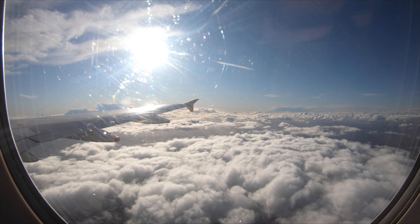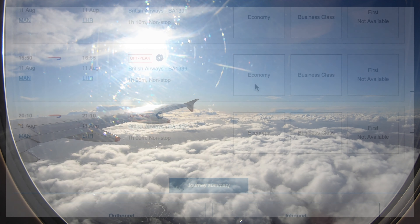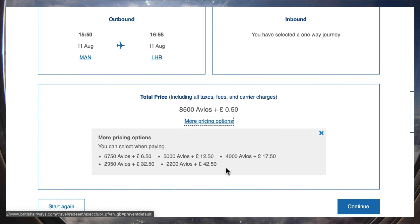As we dropped into our descent over Oxfordshire, let's look at how much today's flight cost. I redeemed an Avios reward saver, which are normally in plentiful supply on this route. I opted for the £32.50 option, parting with 2,950 of my Avios points.